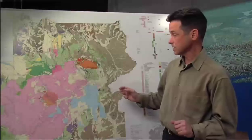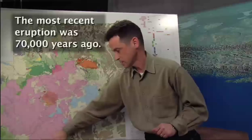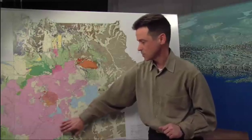Since the eruption of the Lava Creek Tuff, 640,000 years ago, we've had a lot of eruptions within the caldera — probably 80 different eruptions both within the caldera and outside the caldera. Many of them are these really large lava flows. The most recent lava flow was down here on the Pitchstone Plateau, 70,000 years ago, and it's a really enormous eruptive unit. These are big eruptions, but they're just within Yellowstone and they don't appear to be highly explosive.